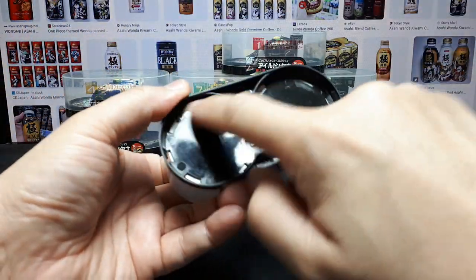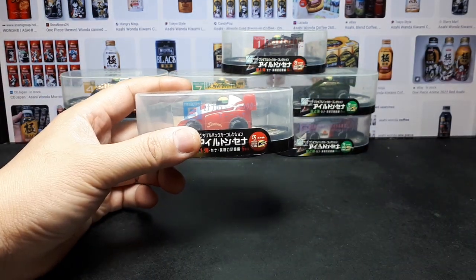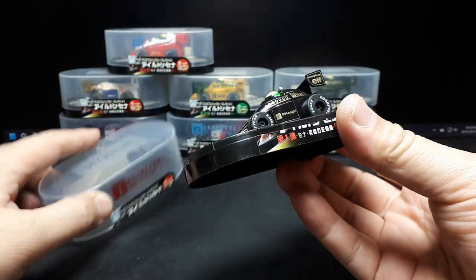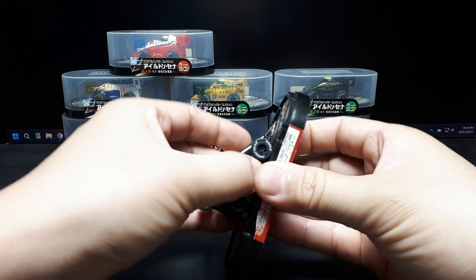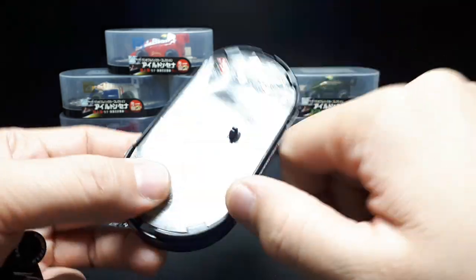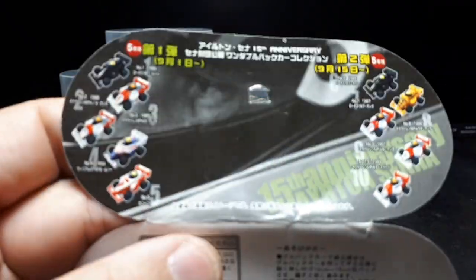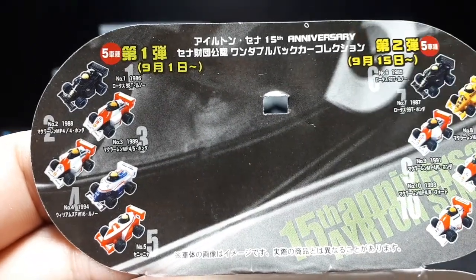These things would come with two cans of coffee around that size, and that's what's going on. So here we have — we don't have the whole collection. I opened this one up because I couldn't read what the text said inside. But yeah, you just have tape here. Here we have a collection of like 10 different cars and it's celebrating the 15th anniversary of Ayrton Senna.